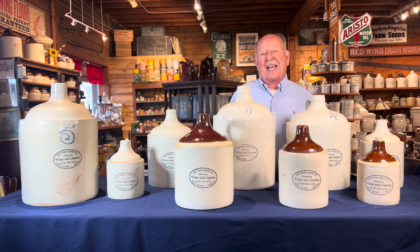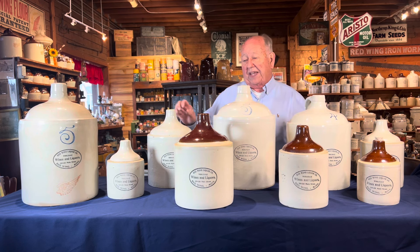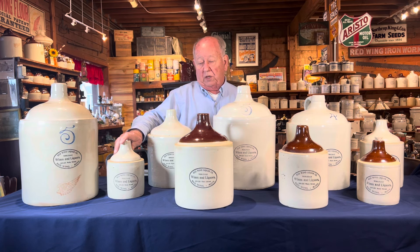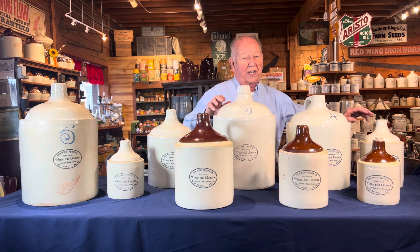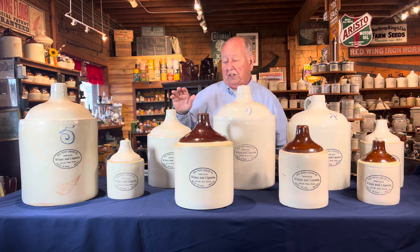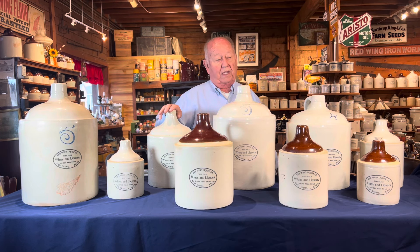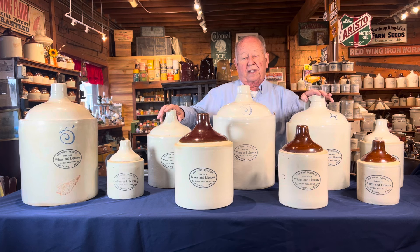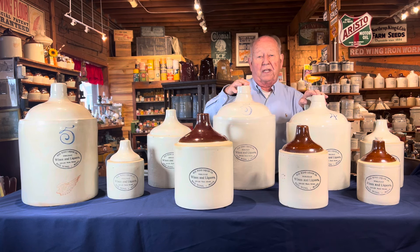Today we're going to be talking about a set from a half gallon to a five gallon, and there's probably not more than five different items you can collect in that type of a set. We'll start with what is a half gallon. The half gallon is over here in white. We go from a half gallon to a gallon, then to a two gallon, then we're skipping the three, so we go to the four gallon and a five gallon.